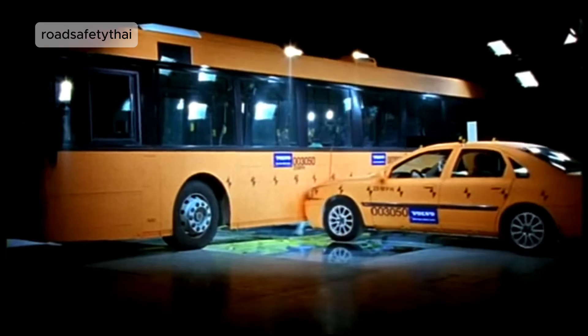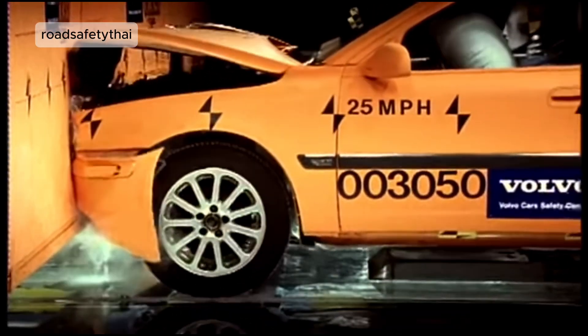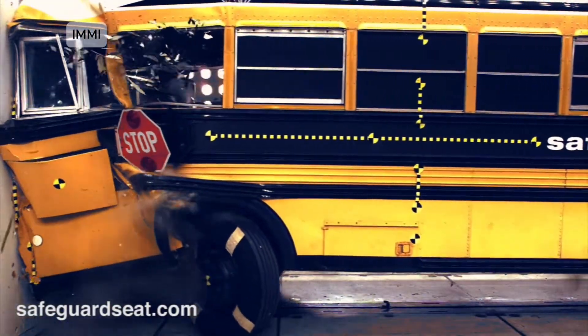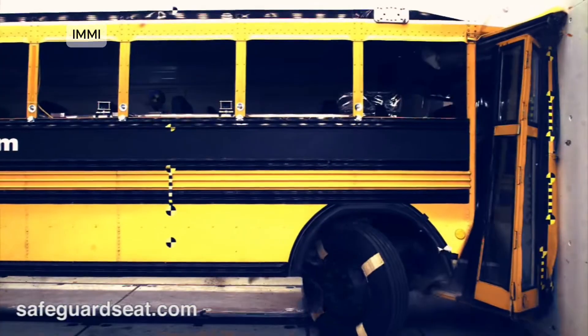Bus Crash Test. Full-scale tests showed how passenger position and seat height affect survival during impacts or rollovers. Modern buses now feature stronger roofs and improved seat anchoring to protect passengers.